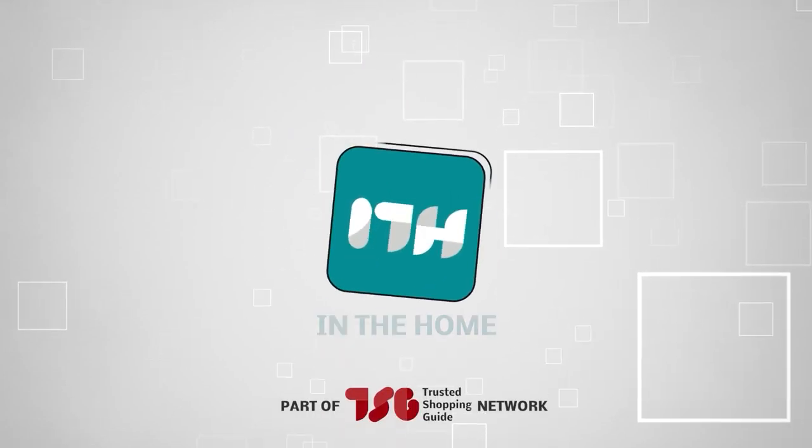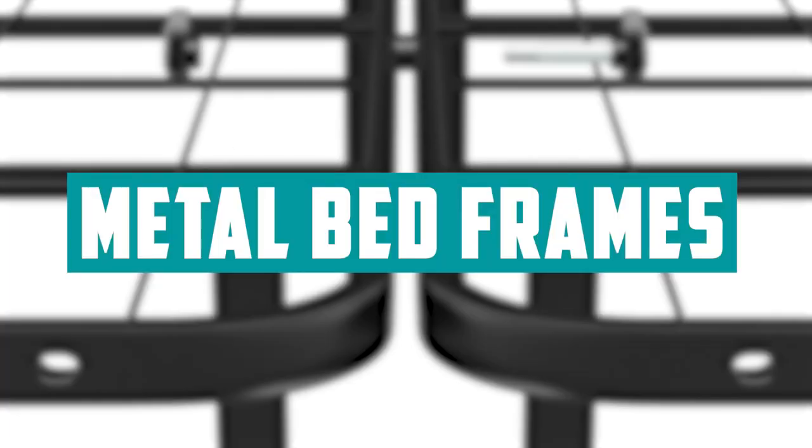Welcome back guys, we're at TrustedShopperGuy.com and today we are in the home. In this video, we'll be sharing with you our best metal bed frames.